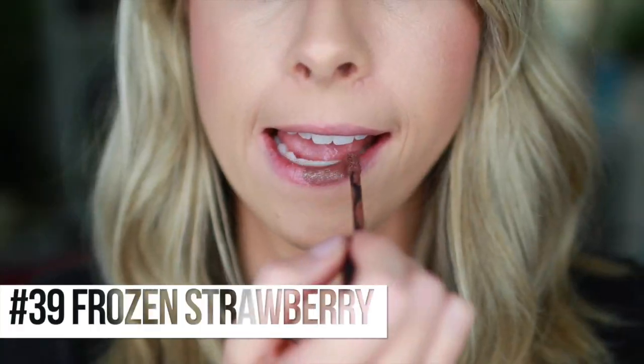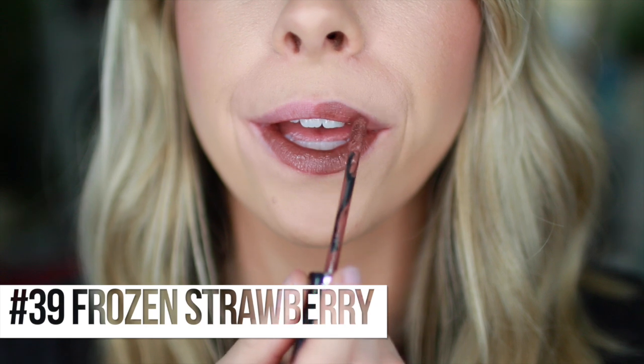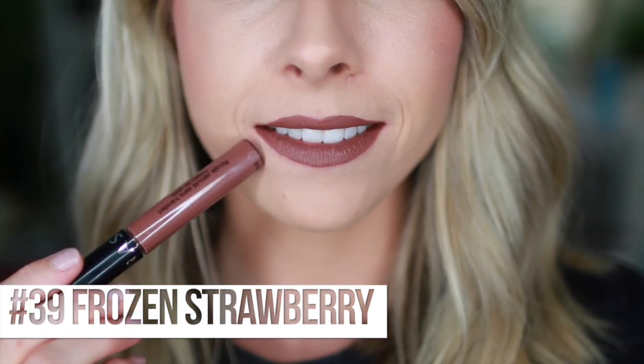These are $14 at Sephora. Next we have number 39, Frozen Strawberry - which makes me want to freeze strawberries and eat them. This one is going a little bit darker, kind of a mauve-y brown-y color. If you love the 90s lip trend, I feel like Frozen Strawberry is a good one for that. It's got a little bit of mauve-y, red, bricky, brown, 90s awesomeness.